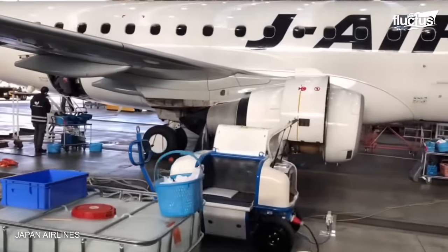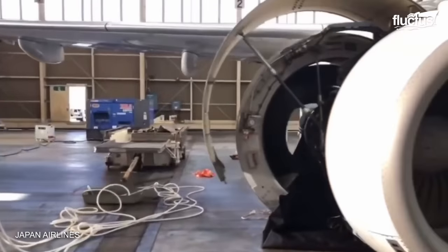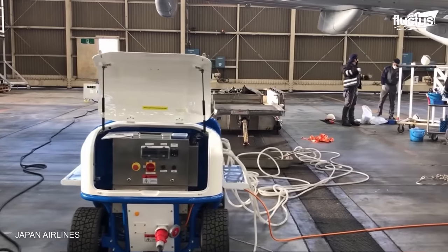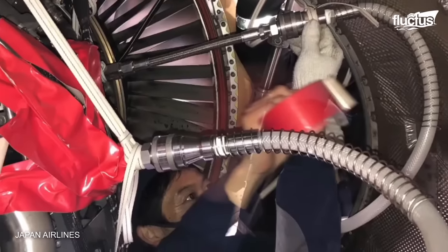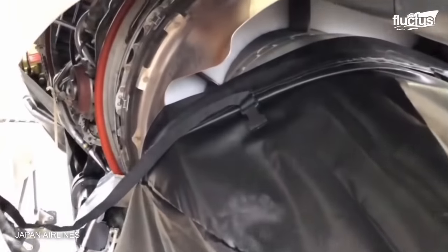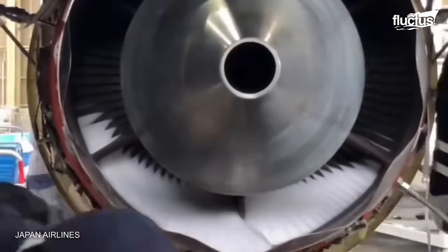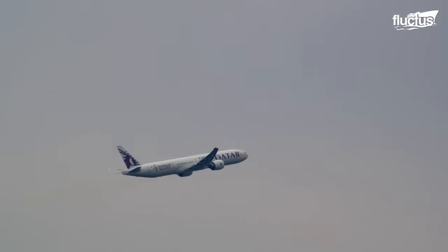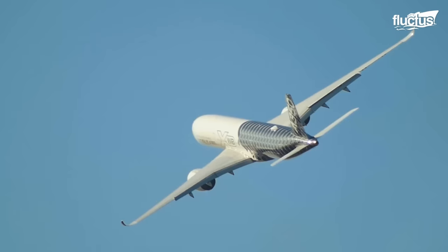Jet engine washing is a critical maintenance procedure that removes accumulated dirt, debris, and contaminants from the engine's exterior surfaces, ensuring optimal performance and reliability. This process typically involves the use of specialized washing equipment to deliver a controlled stream of water or detergent solution to the engine. An initial rinse with clean water removes loose dirt and prepares the surface for the subsequent detergent wash. Water pressure, detergent selection, and nozzle positioning are the primary considerations. As jet engines operate in harsh environments and accumulate various contaminants over time, maintaining their cleanliness is crucial for ensuring optimal performance, reliability, and longevity.